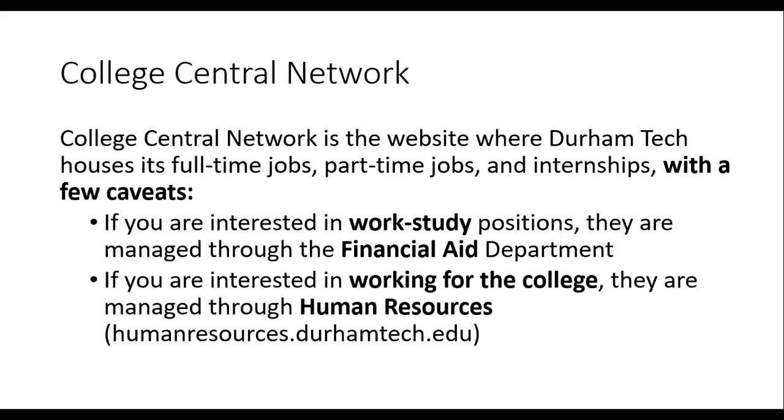Also, if you are interested in working for the college, those positions are managed through our Human Resources Department, which can be found at humanresources.durhamtech.edu.